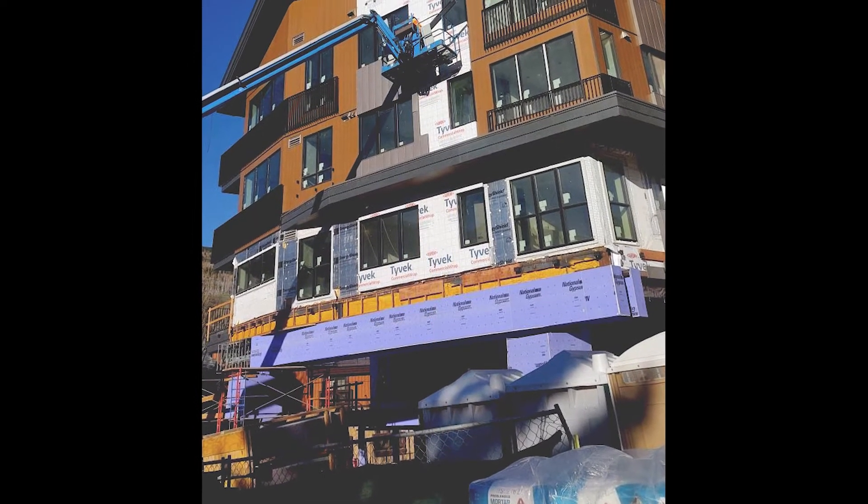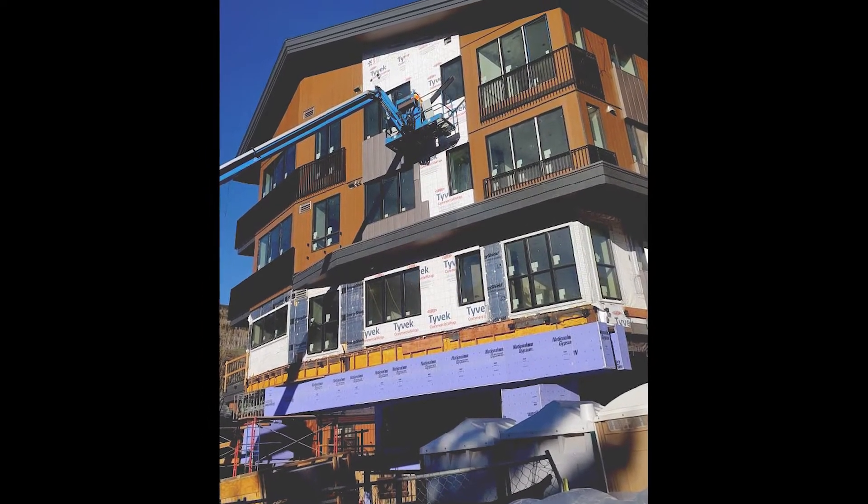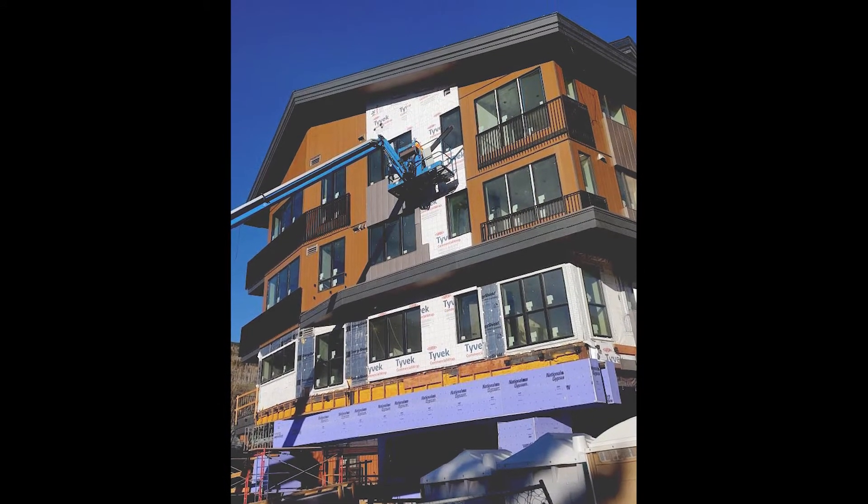Debris was cut down and lowered through a three-foot-by-three-foot roof hatch and carried to the fourth floor, where it could be loaded into a telescopic forklift with a dumpster attached.